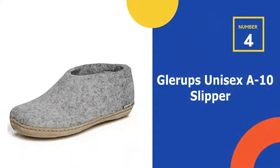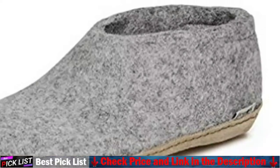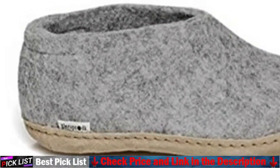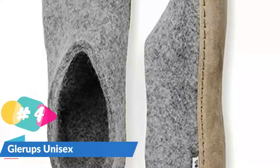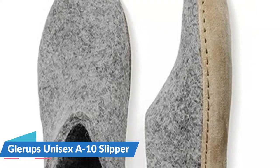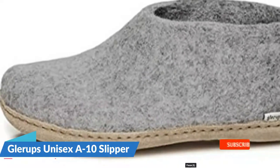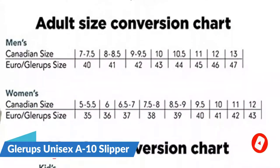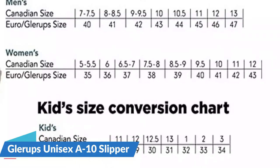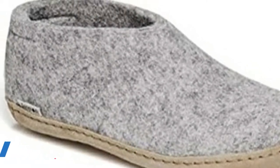Our 4th recommendation is Glare-Ups Unisex A-10 Slipper. For all luxury campers, eco-warriors, and glampers, these are the most beautiful eco-friendly footwear you'll ever put your tired feet in. Made from 100% pure wool, the upper felt of these Danish-made shoes is naturally antibacterial and non-itchy. This means that regardless of how sweaty or swollen your feet become, it'll take time for your shoes to become smelly. These are shoes you'd wear in winter as slippers, however their extremely durable and grippy rubber soles make them a perfect pair to slip on when out camping.